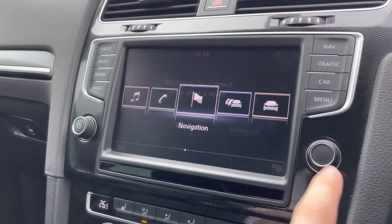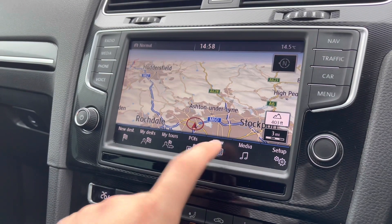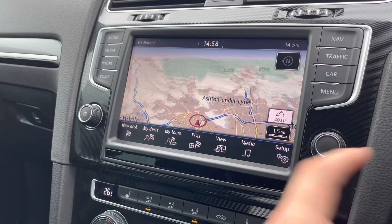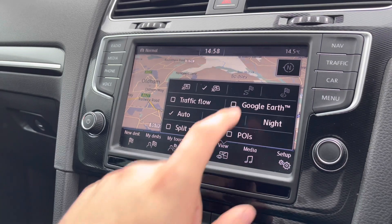Coming out of that and making our way into the built-in navigation, you'll notice you get the Discovery Pro sat nav, which is an outstanding function as you get access to Google Maps directly through this function. You can also filter between day and night and you do get the larger display as well, making it very easy and filling yourself with confidence on every drive. Travel to new destinations where you wouldn't normally go without this function, with ease.